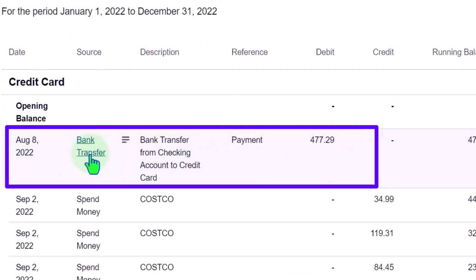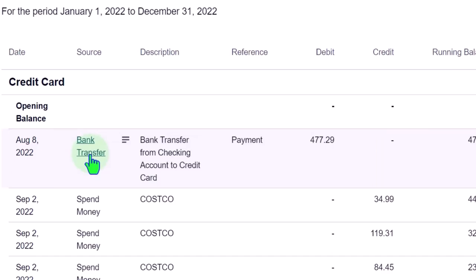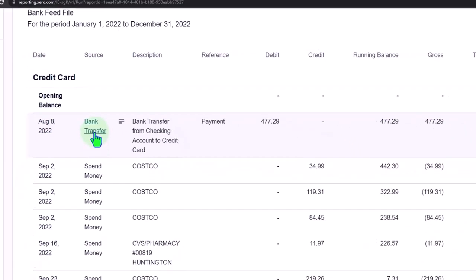Going back to the credit card side — that means it already recorded the other side directly to the credit card. So if I go to the credit card, I should be able to find my payment in there, which was done in the form of a transfer. We now have our payment showing here in the form of a transfer. The credit card side should be a lot easier to look at in terms of the kinds of transactions than the cash account.